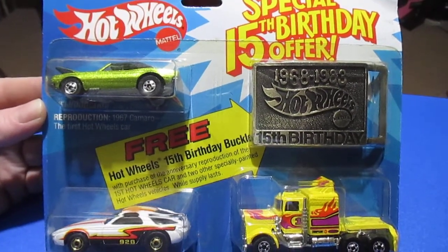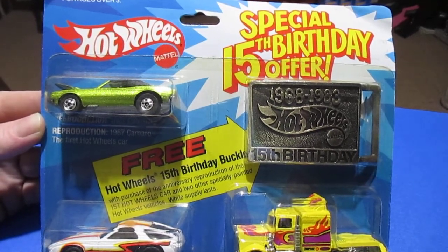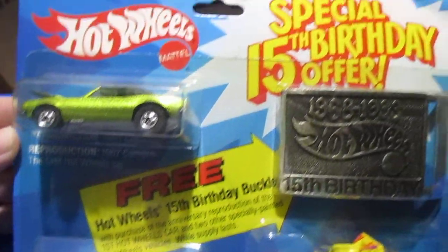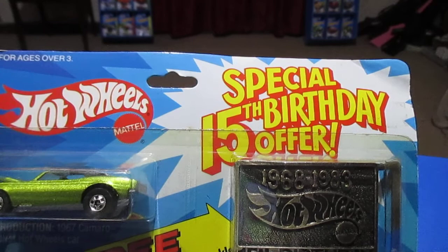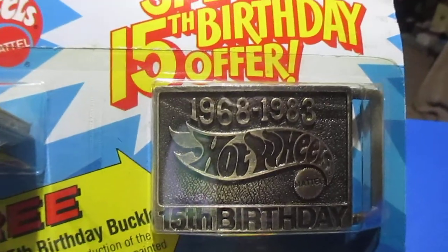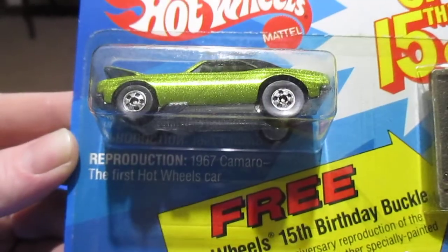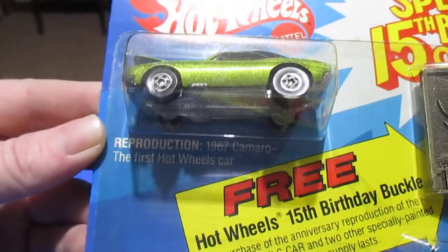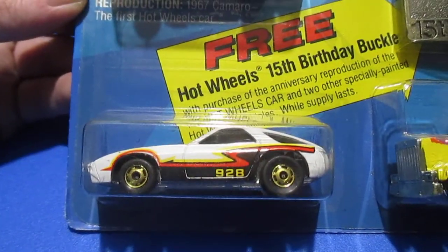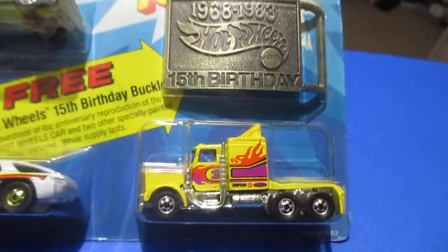We're taking a look at the special 15th birthday offer — a three-pack offered in 1983 for the 15th anniversary of Hot Wheels. You get a belt buckle, an exclusive car — a reproduction 1967 Camaro, the first Hot Wheels car — and a Porsche 928 in the long shot. These are exclusive colors for the set.